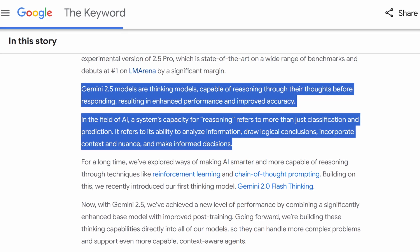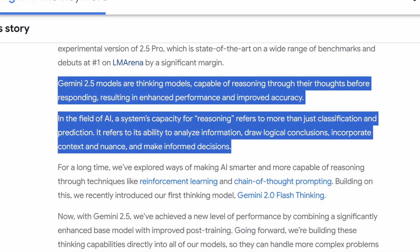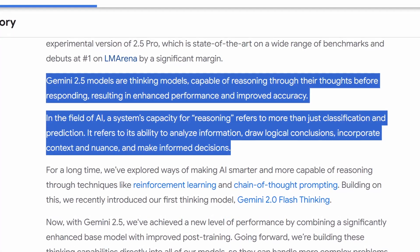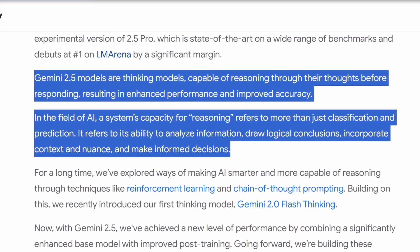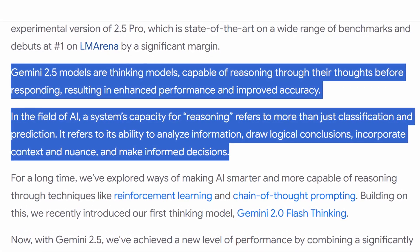The big thing here is that it's very capable because it has enhanced reasoning. Google specifically states that Gemini 2.5 models are thinking models capable of reasoning through their thoughts before responding, resulting in enhanced performance and improved accuracy. A system's capacity for reasoning refers to its ability to analyze information, draw logical conclusions, incorporate context and nuance, and make informed decisions. Not only has it been pre-trained with really important information, but now it can also access the internet to get timely, real information — putting that all together, reviewing what it's incorporating, doing the reasoning, and giving us this enhanced result.